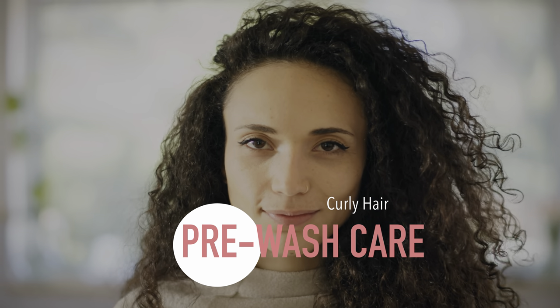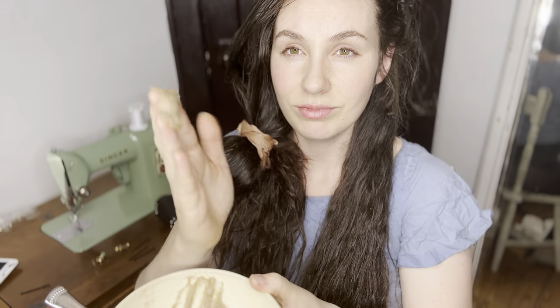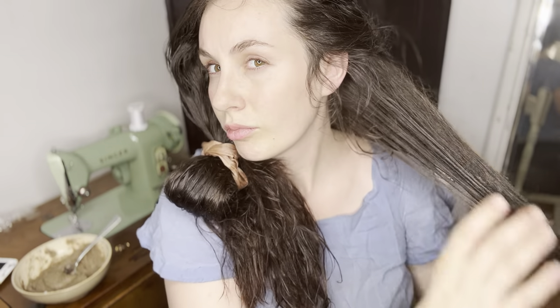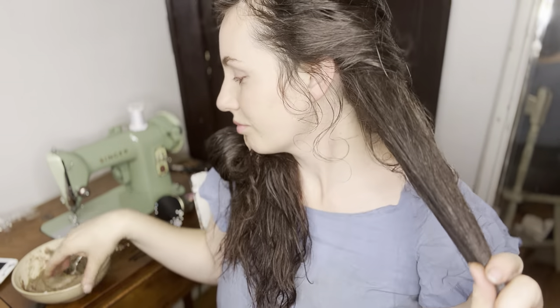Pre-wash care. Every good hair care routine does not begin with how you wash your hair — it actually begins with how you treat your hair before you wash it. The night before you're planning to wash, or at least several hours before, I always recommend doing some kind of pre-wash treatment for all hair types. It's just going to differ exactly what type of treatment you do for different textures of hair.